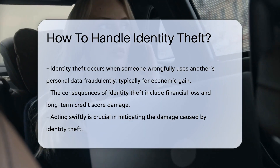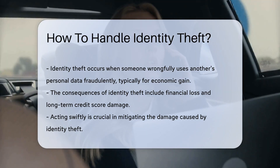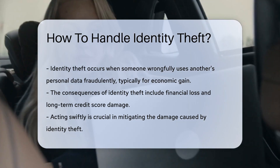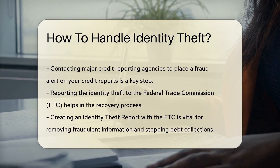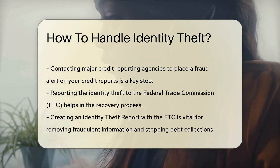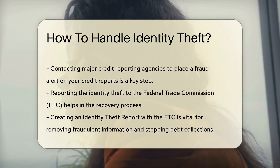The first step in handling identity theft is to act swiftly. Immediate action can significantly mitigate the damage. Contacting the major credit reporting agencies to place a fraud alert on your credit reports is crucial. This alert informs creditors of potential fraud, making it harder for thieves to open more accounts in your name.